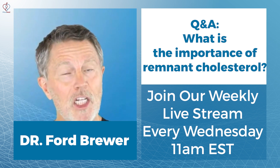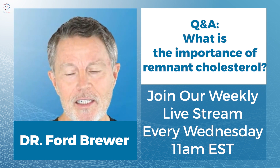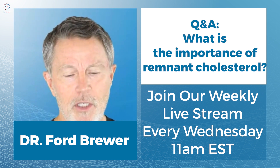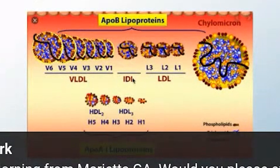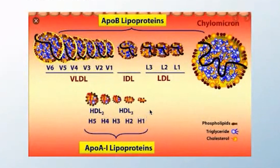It's VLDL and IDL. VLDL is very low density lipoprotein. IDL is intermediate density lipoprotein. I'm going to go back and share — I think I have an image that will show this. So these are VLDL, very low density lipoproteins, and IDL, intermediate density lipoproteins. Then LDL and HDL. You can see the VLDL are by far the biggest, and the IDL are also big.